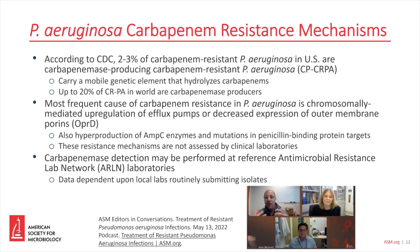I do want to point out this wonderful ASM editors in conversation discussion that took place in 2022 concerning treatment of Pseudomonas aeruginosa infections. You can see the panelists on the lower right-hand side. This discussion also covered a lot of resistance mechanisms as well.